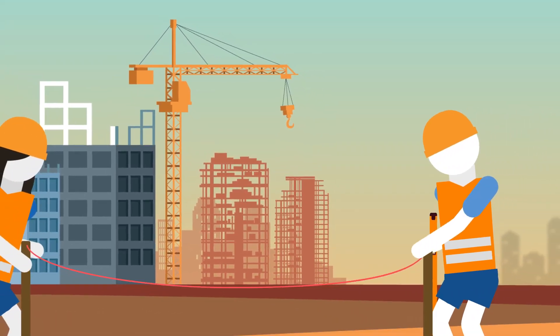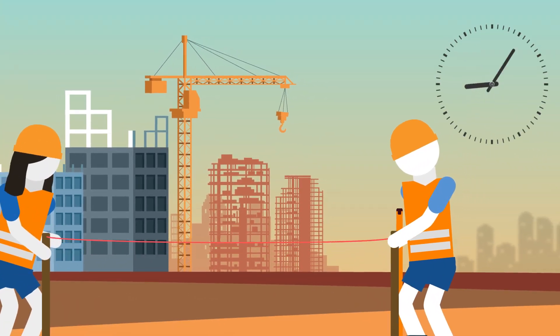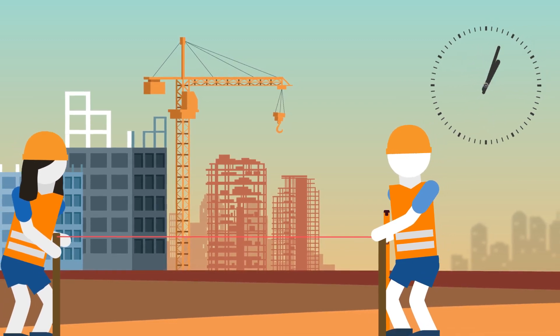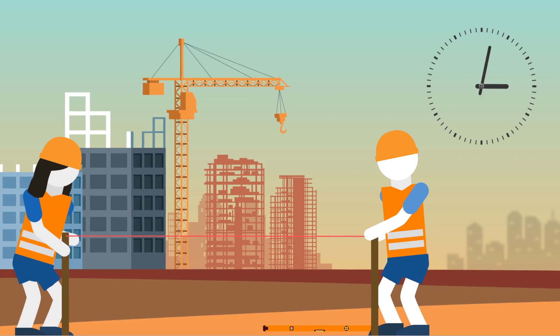Do you work in the construction trades? Are you frustrated by the amount of time and money wasted due to mistakes and rework? Would you like to set out and check your work yourself, without always relying on a surveyor?